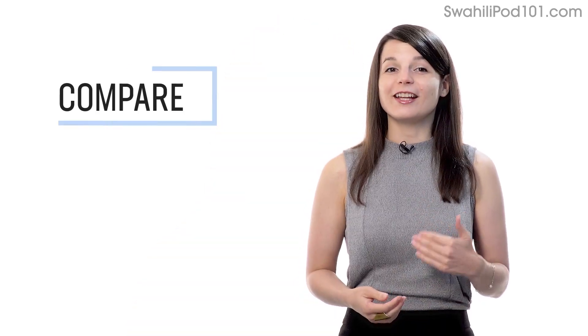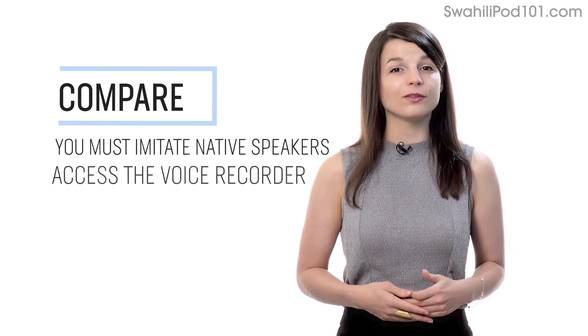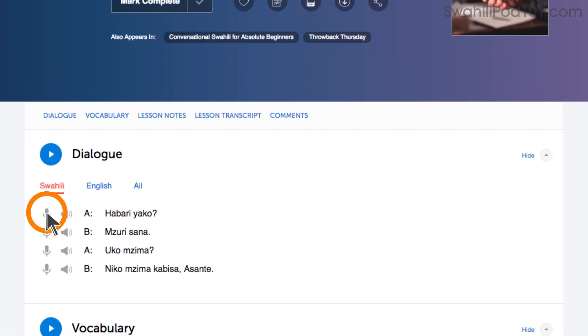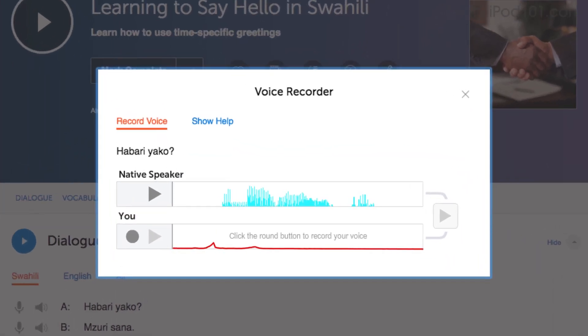Number 4: Record and compare yourself with native speakers. In order to sound like a native speaker, you must imitate native speakers. Access the voice recorder in the Dialog Study tool in every lesson. Click on the microphone icon, listen to the native speaker's audio, and then record yourself. You can then compare the two recordings side by side and practice again and again until you perfect your pronunciation.